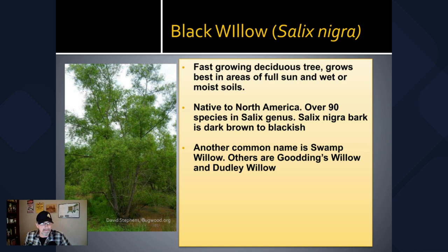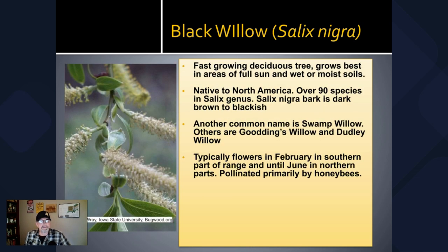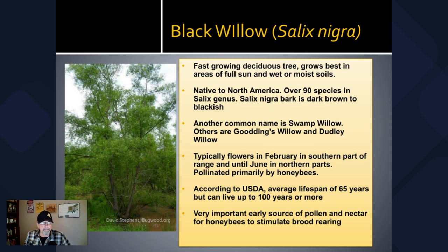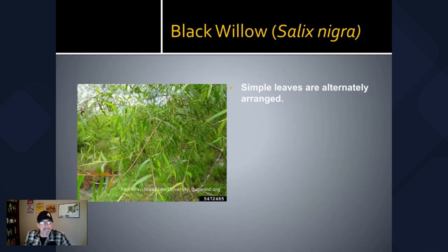Salix nigra bark is dark brown to blackish. It's commonly called swamp willow due to its proximity to wet areas, also known as Gooding's willow and Dudley willow. Black willow typically flowers in February in the southern part of its range and as late as June in the northern parts. Many insects visit this tree, but it's pollinated primarily by honeybees. The lifespan of the black willow is approximately 65 years according to the USDA, but they can live up to 100 years or more. It's another important source for early pollen and nectar to stimulate brood rearing, similar to red maple.